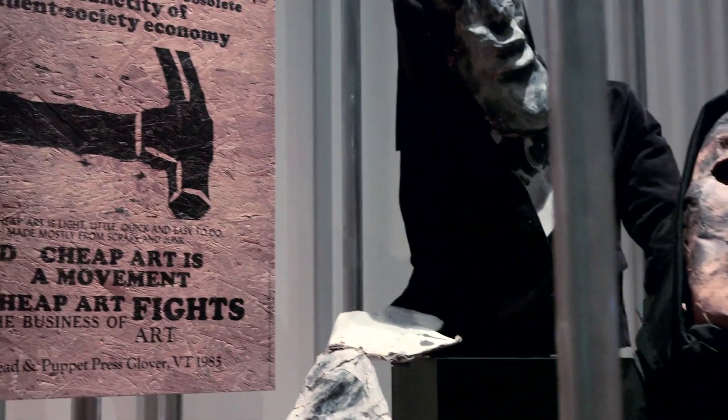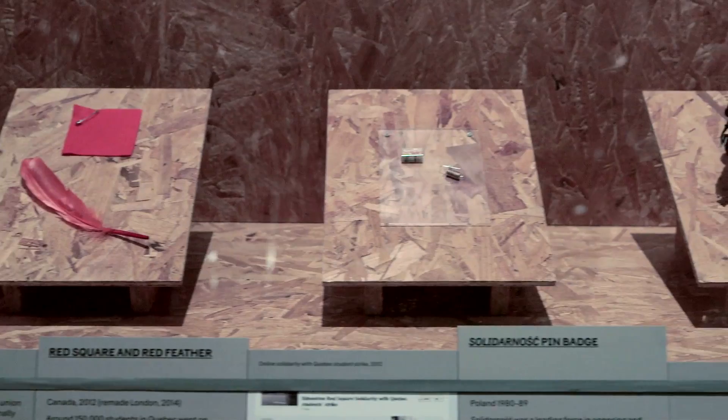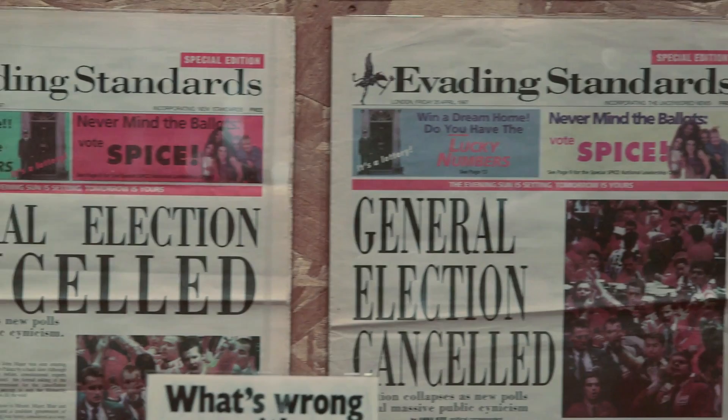Disobedient objects are the objects of art and design produced by grassroots social movements, and this is the first exhibition that gathers together those objects from movements around the world since the late 1970s. Sometimes those objects are everyday items.